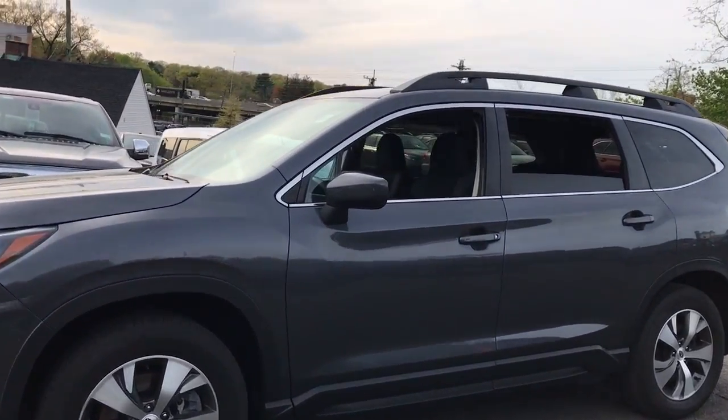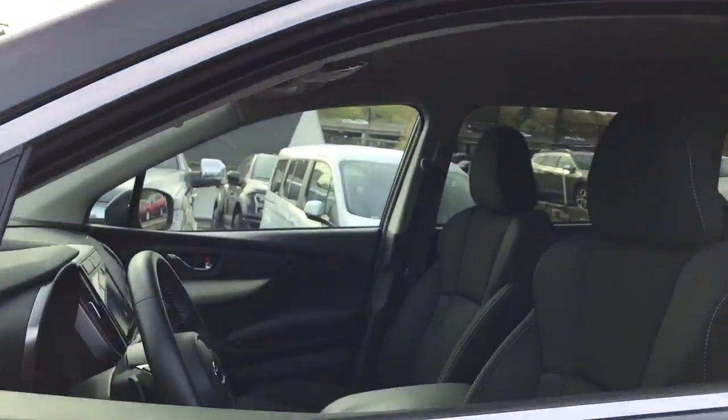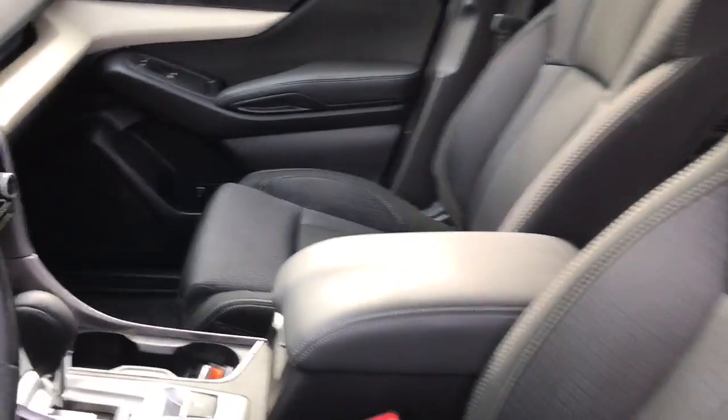Enjoy a view of this handsome Subaru Ascent, the family-oriented SUV that features all-wheel drive, three-row seating, and a refined cabin loaded with amenities.